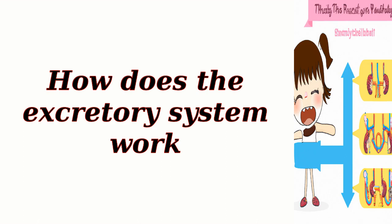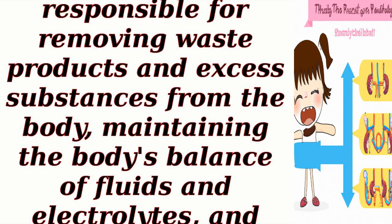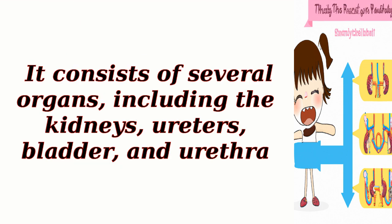How does the excretory system work? The excretory system is responsible for removing waste products and excess substances from the body, maintaining the body's balance of fluids and electrolytes, and regulating blood pressure. It consists of several organs, including the kidneys, ureters, bladder, and urethra.